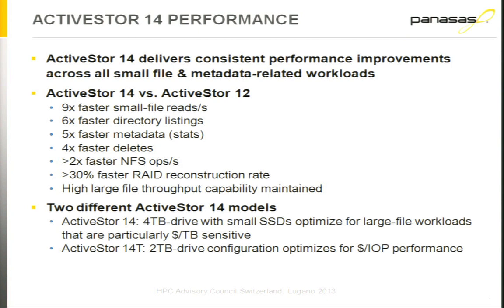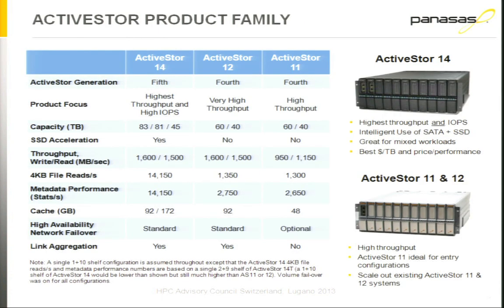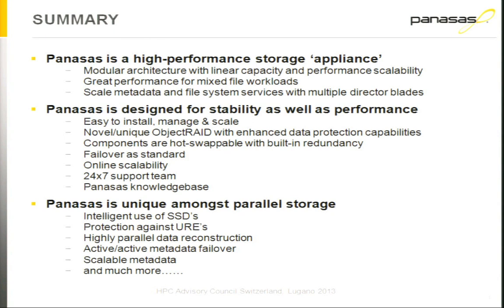The ActiveStore 14 actually has two different models: the ActiveStore 14 and the ActiveStore 14T, which stands for Turbo. The ActiveStore 14 contains four terabyte drives — each blade has two four-terabyte enterprise-class SATA drives and the SSD. The ActiveStore 14T comes with two terabyte drives and a larger SSD, aimed more at customers with a larger number of small files. Looking at the product family overall, we have the ActiveStore 11, 12, and 14: the 11 is our entry-level at 1 GB/s aggregate bandwidth per shelf, the 12 is 1.5 GB/s, and the 14 is also 1.5 GB/s but adds SSDs for faster metadata and small file performance.